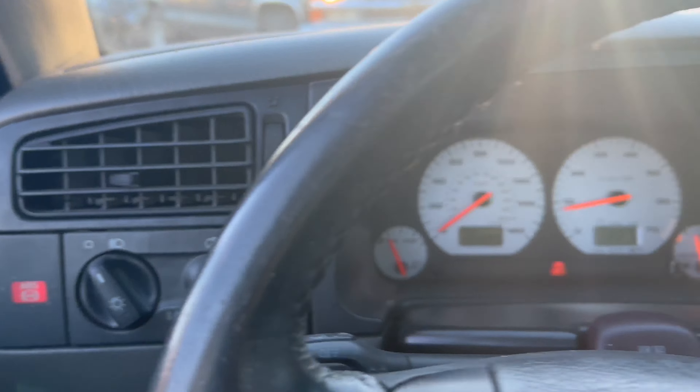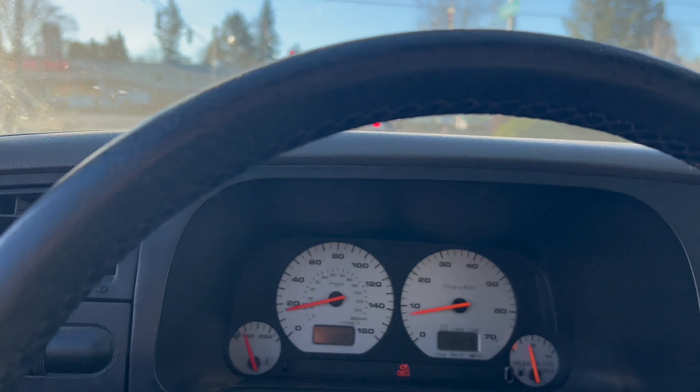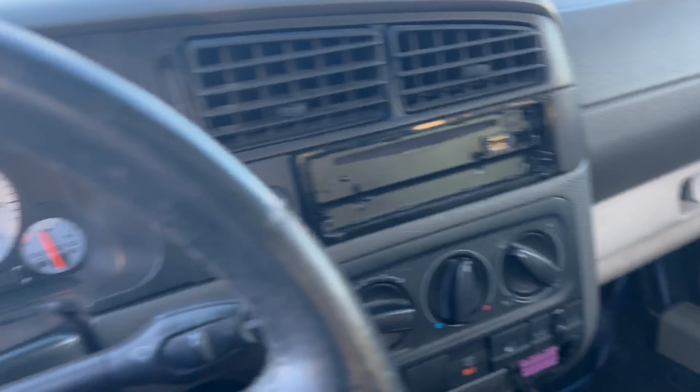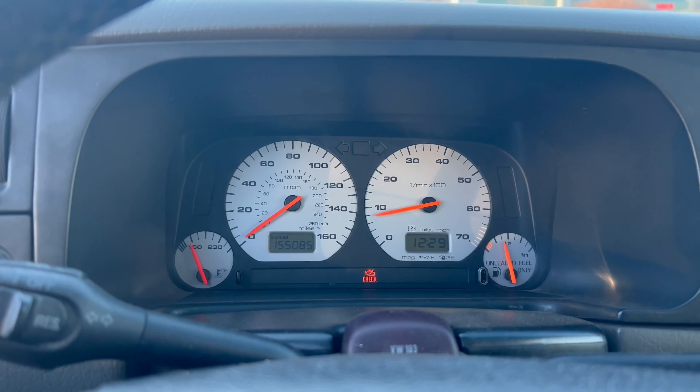Oh my god, let's go! It feels really good — like actually really good. Wow, it idles amazing. Now let's just hope that it doesn't overheat and that it warms up enough. I'm so happy right now — but this power steering is killing me — and it sounds amazing!